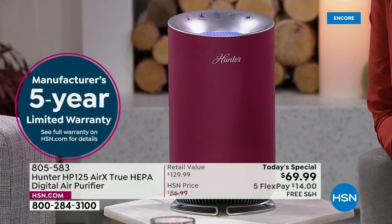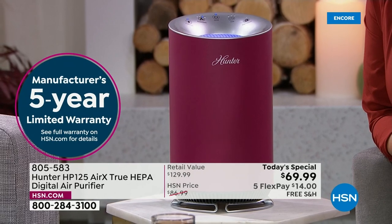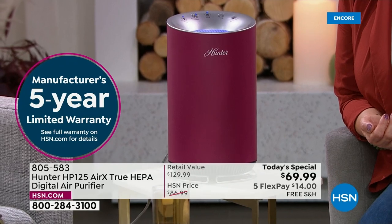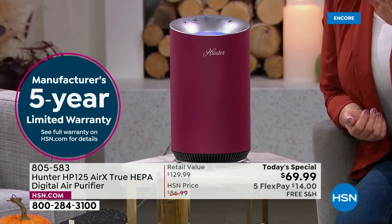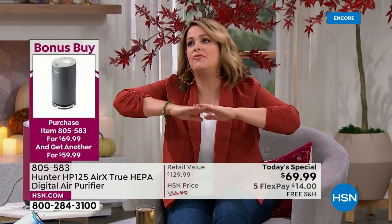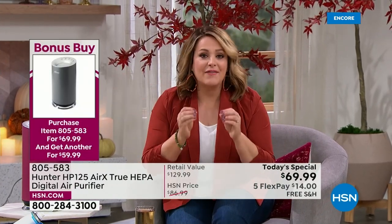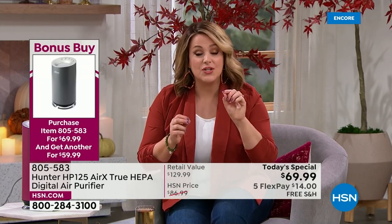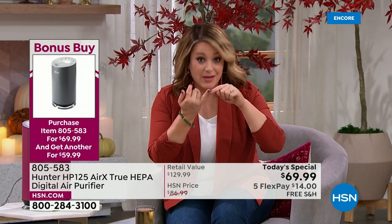With the bonus buy, I could get the merlot for my living room with dark wood furniture, and the aqua for the kitchen. We never do this kind of offer — buy one, each additional is $10 off. And you have to do the checklist when buying an air purifier. This one has all the boxes checked.